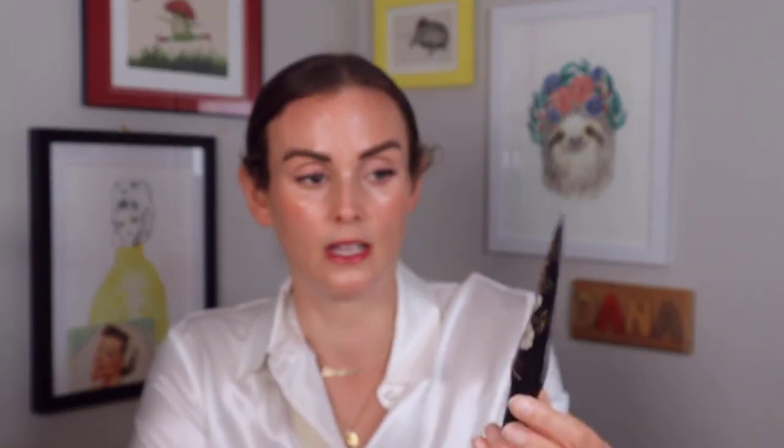For skincare, first is the Saint Jane mineral sunscreen — it's SPF 30, which is my only complaint at this price point, I wish it were SPF 50. But this is what I think of when I think of luxury: gorgeous packaging with gold embossing, beautiful black with florals, it smells lightly floral, and has absolutely no white cast. It's a joy to put on. If there's a beauty lover in your life who cares about their skin and sunscreen, this would be a great gift.